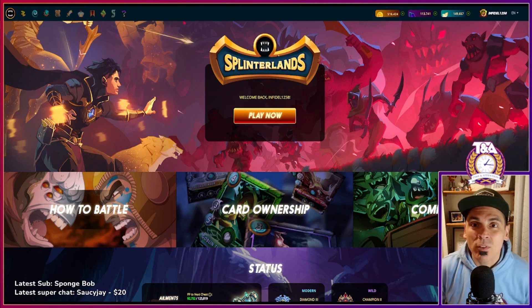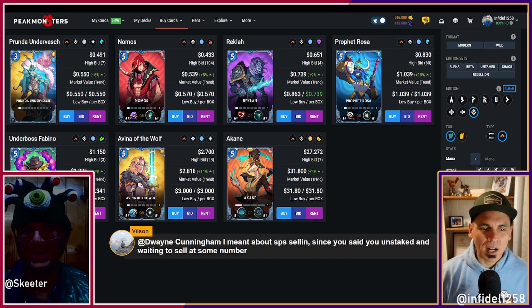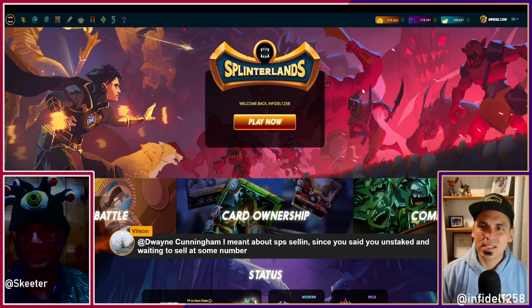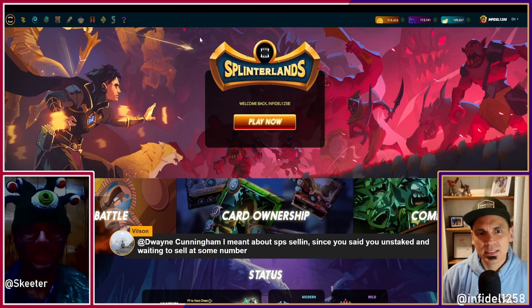Why have I sold some of it recently, and what would be targets for how I might exit a bigger position in the months or weeks to come? Stick around, stay tuned, have an amazing day. Vilson said, 'Duane, I meant about selling SPS since you said you were unstaked and are waiting to sell at some number.' So let's make this the last conversation piece for today. What's your SPS bag look like, Skeeter? I'm about like 150,000.